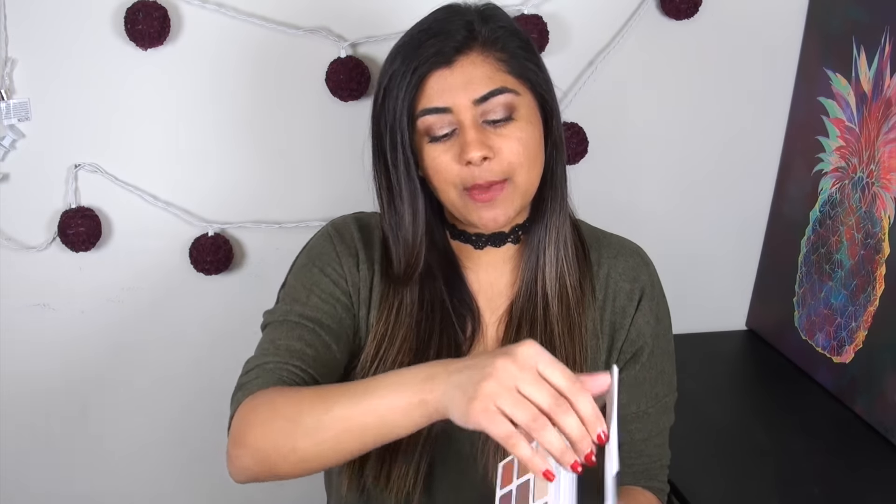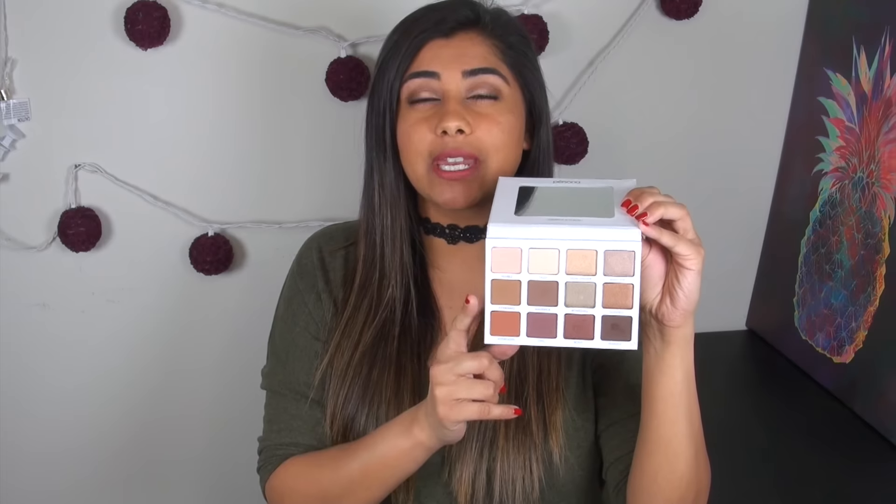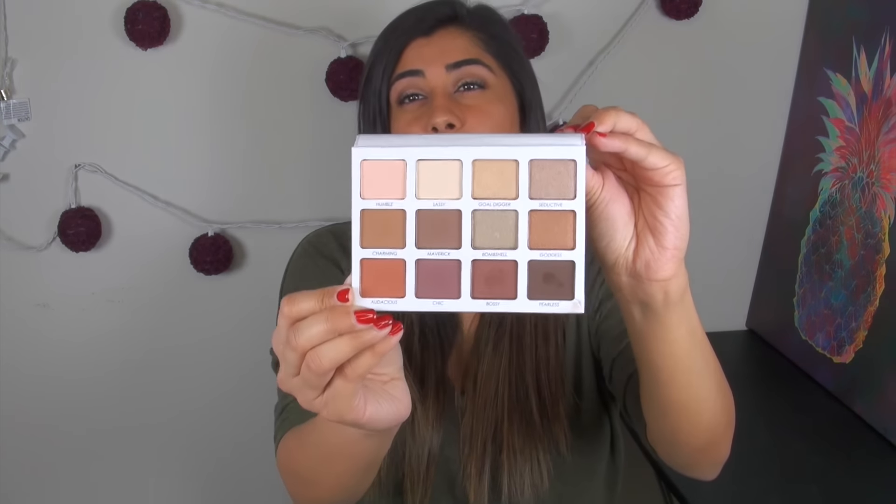My next eye favorite is yet another eyeshadow palette. It's rare that I have more than one palette in a favorites video, but because I've been loving the Queen of Hearts for so long, I wanted to mention this palette, which is newer to my collection but I've been obsessed with it. It is by a new indie brand called Persona Cosmetics — it's the Persona Identity palette, started by YouTuber and Instagrammer Sonah Gasparian. She has a similar skin tone and complexion to mine and created this palette specifically for brown eyes.